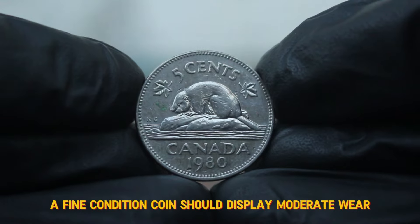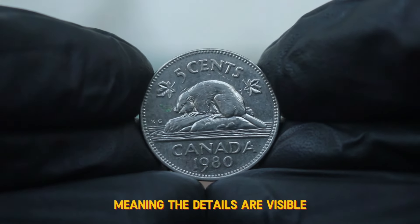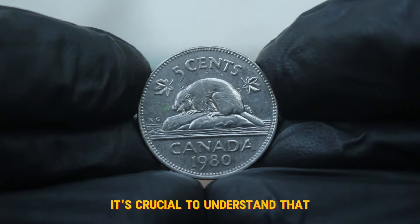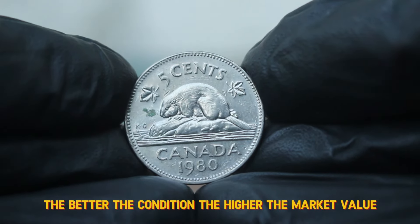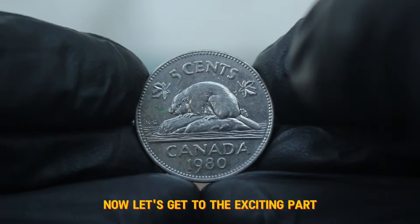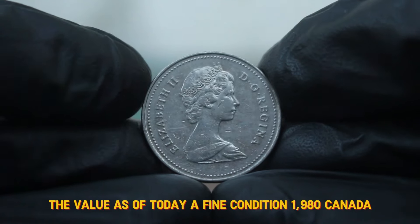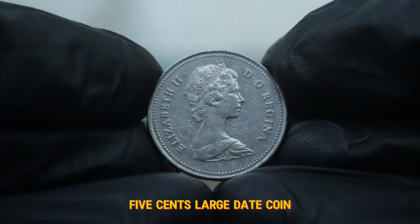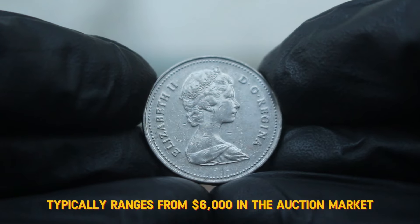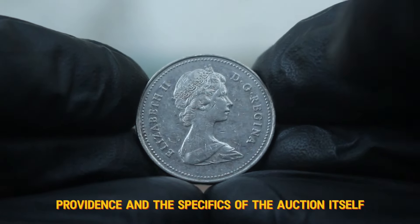For context, a fine-conditioned coin should display moderate wear, meaning the details are visible but not as crisp as a higher-grade coin. It's crucial to understand that the better the condition, the higher the market value. As of today, a fine-condition 1980 Canada 5 cents large date coin typically ranges from $6,000 in the auction market, depending on various factors such as demand, provenance, and the specifics of the auction itself.